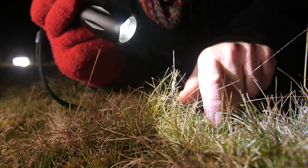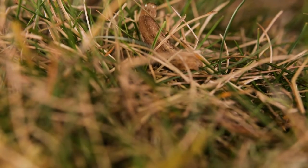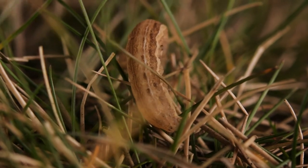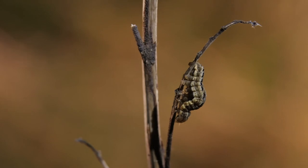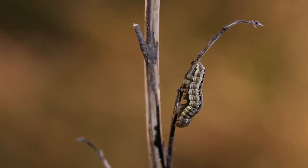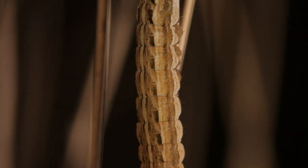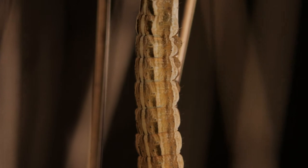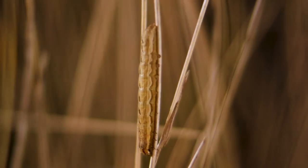Once you've got a caterpillar you've got to establish it actually is the Lunar Yellow Underwing and not the more common square spot or six-spot rustic, which are also sort of brown stripey caterpillars. But the Lunar Yellow Underwing has a line along its back and black chevrons, and it's quite crisply marked — it's a more slender larva than the rustic ones, which are fatter.